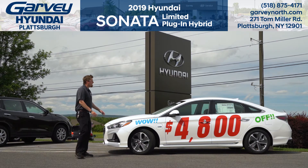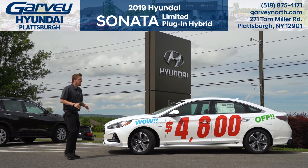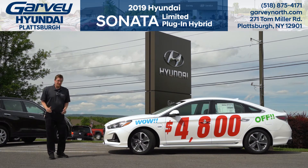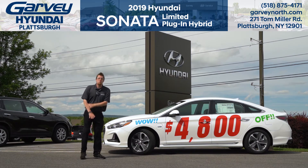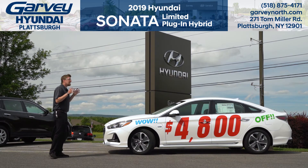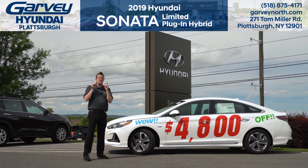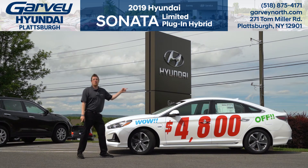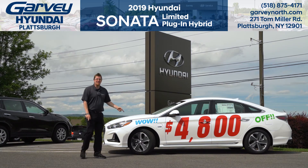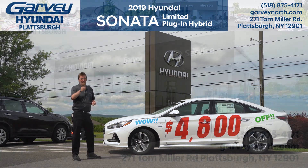It's got all that at $4,800 off MSRP. For that price, with the drivetrain, with electric range, with your extended range, with all the tech, the only thing it doesn't have is a driver — and it could be you. So to see if you are the person destined for that power, heated, ventilated driver's seat, give us a call, go online, or stop in to Garvey Hyundai of Plattsburgh today.